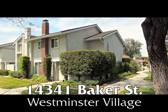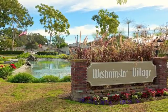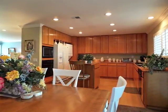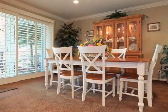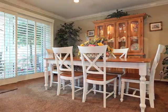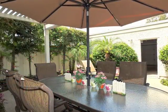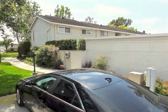14341 Baker Street, an exquisitely renovated home in Westminster Village of stylish sophistication, incredible quality, elegance, embracing romance and serenity, boasting a finished garage plus adjacent guest parking.